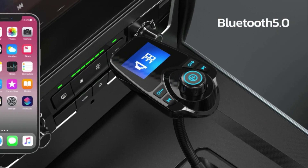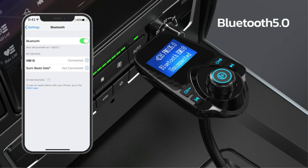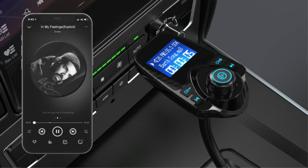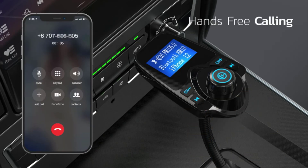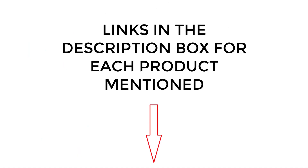I did extensive research, read tons of reviews, and compiled a list of the best effective Bluetooth car adapters from reputable brands. After much research, I found these products very helpful for people like you. If you want to know about the price and other information, be sure to check my description. So without any further delay, let's jump into the video.